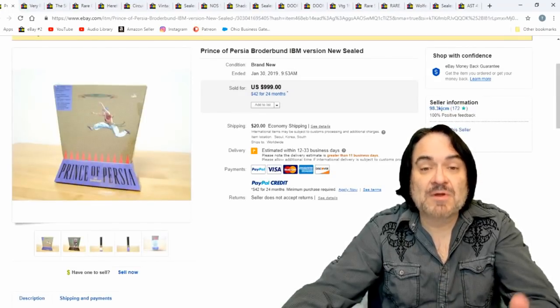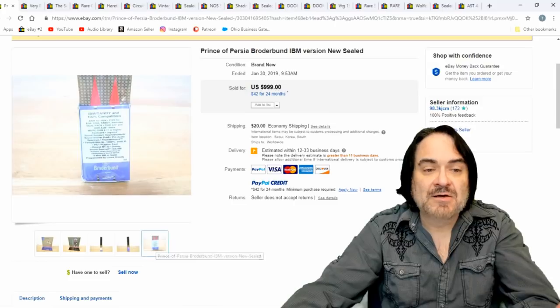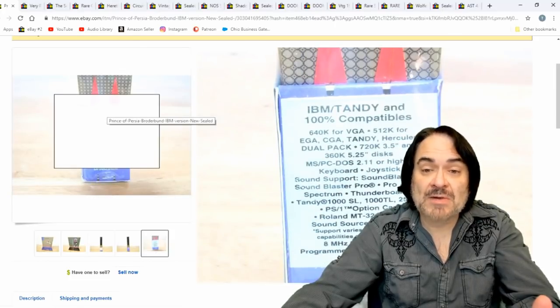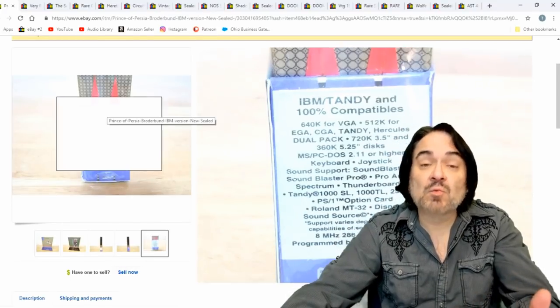Prince of Persia — a thousand bucks on this one. Broderbund. There's a ton of different games from back in the day. This is usually what I look for: IBM Tandy and 100% compatible. The lower the resolution, sometimes it actually increases the value just because there weren't a lot of them around.